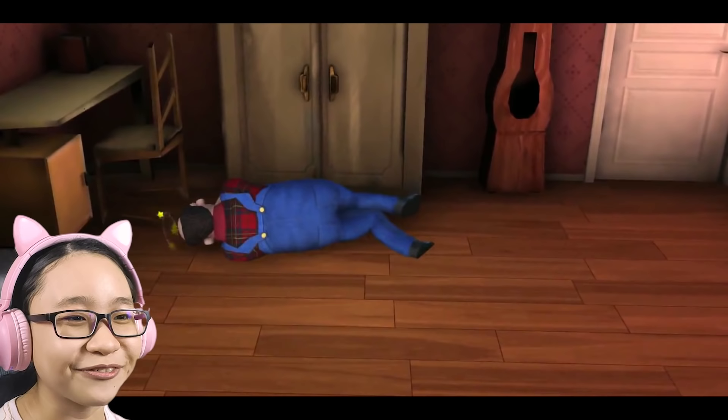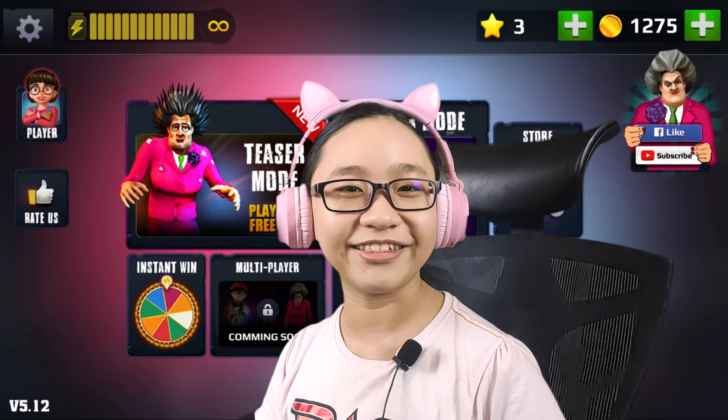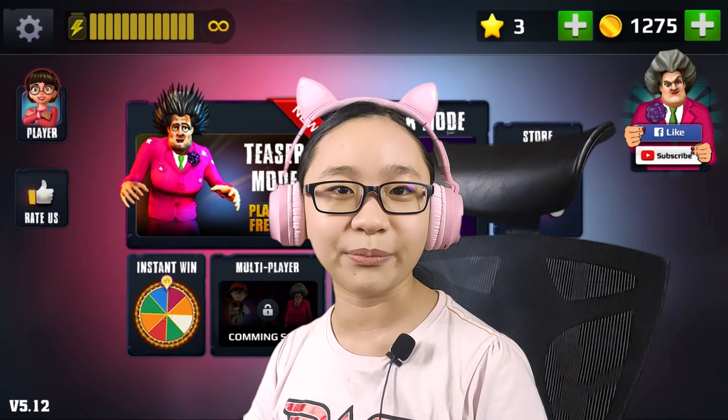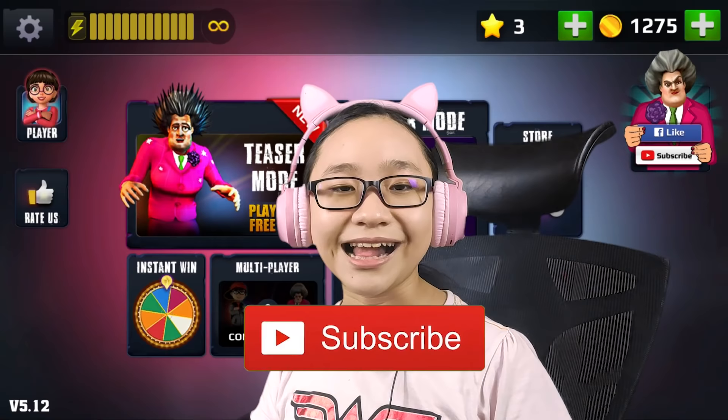Oh my gosh, poor Francis! Misty, why are you always abusing Francis? He just got slapped and he didn't do anything — he was just trying to help and Misty thinks he's the one who did it! Well, anyway, that's all the time we have for today guys. I hope you enjoyed the video — if you did, please give it a like and subscribe!